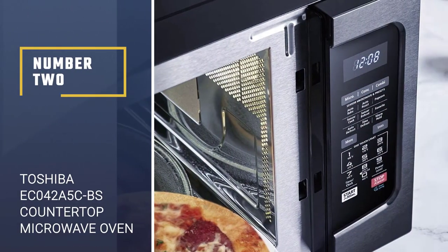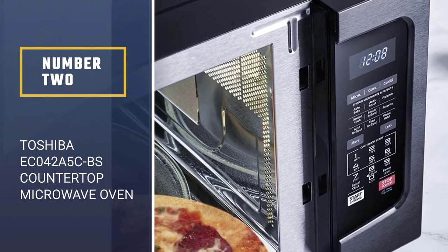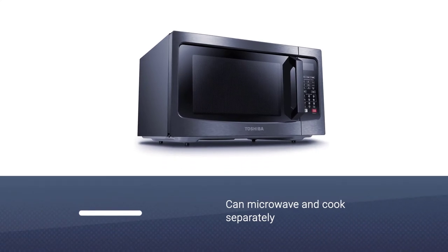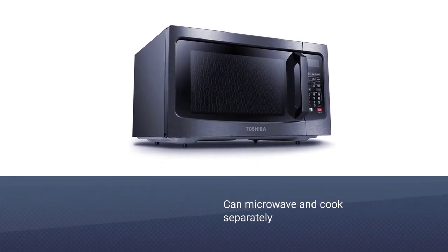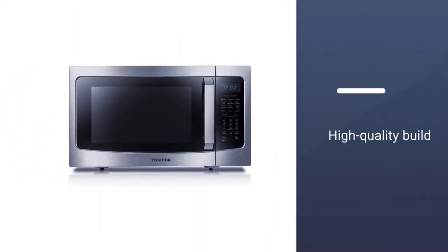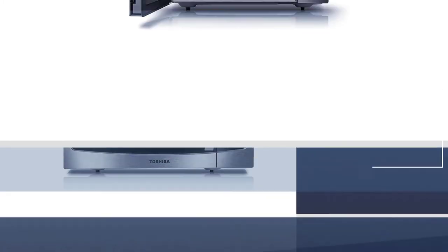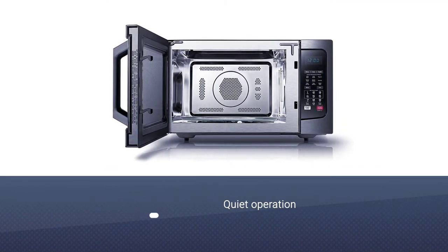Number 2: Toshiba EC042A5CBS Countertop Microwave Oven. Microwave ovens are great for steaming and reheating, but they're not good at browning foods. This combination microwave and convection oven takes care of that problem. You can microwave or convection cook the food separately, and many reviewers highlighted this oven's convection performance.